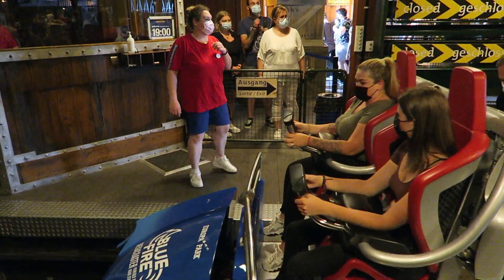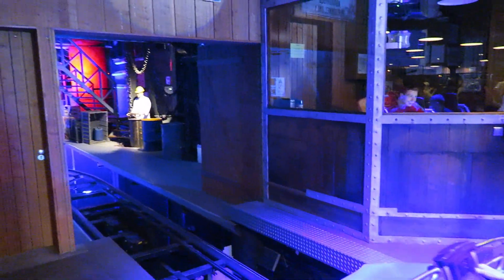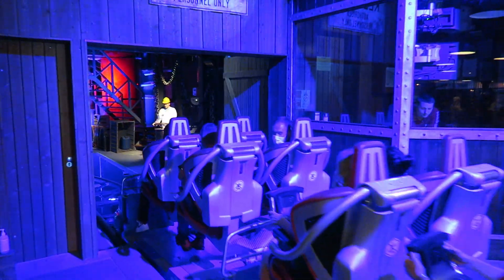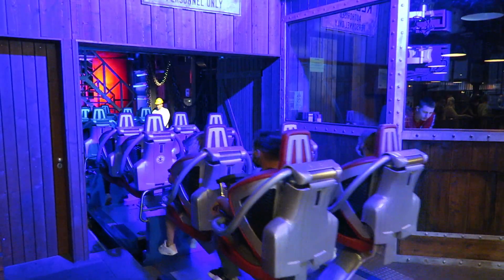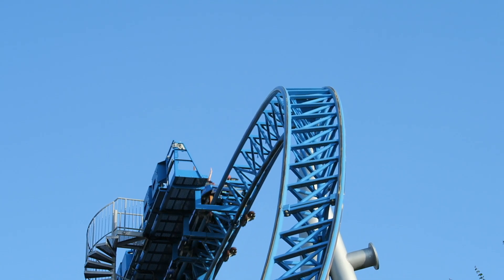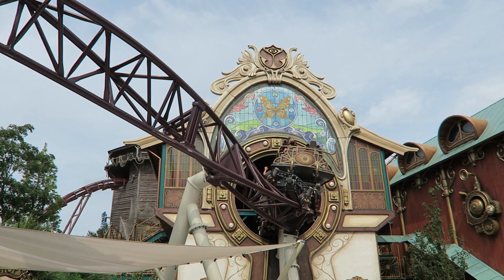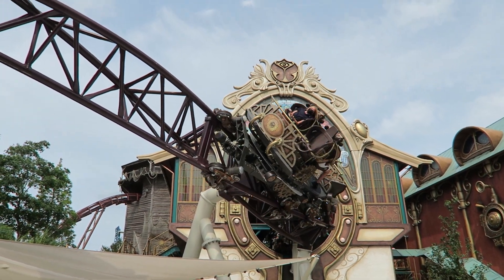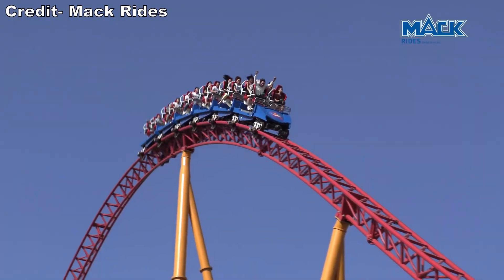Mach also debuted a new ride vehicle and restraint system for Blue Fire. These trains are incredibly comfortable between the seat contouring and the overhead lap bar. The seats are also elevated, which grants riders a greater sense of freedom during the ride. It's one of the best trains and restraint systems for any roller coaster out there, and this seat-and-restraint combo has been used on all of their new thrill coasters, including extreme spinning coasters and hyper coaster models.